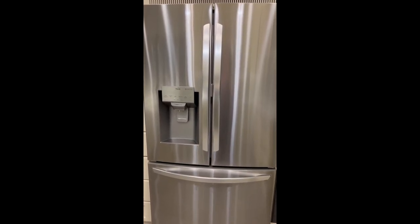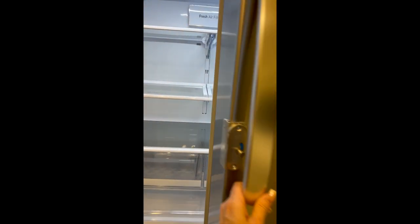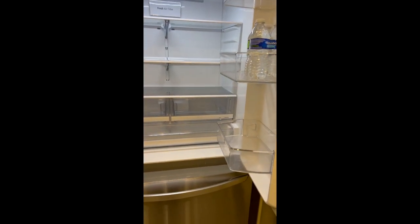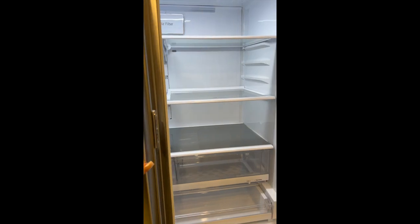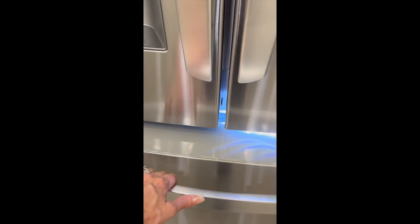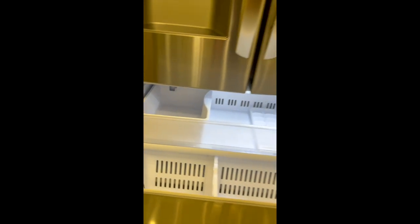It comes with a full French door refrigerator — it's a counter-depth refrigerator. There's a lock when you're moving. There's also a secondary ice maker in there, which we liked.